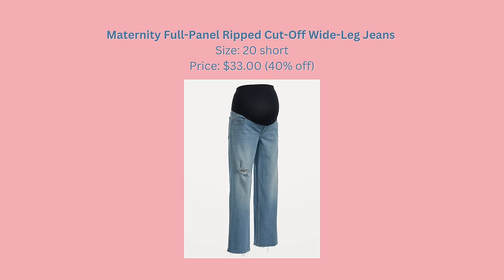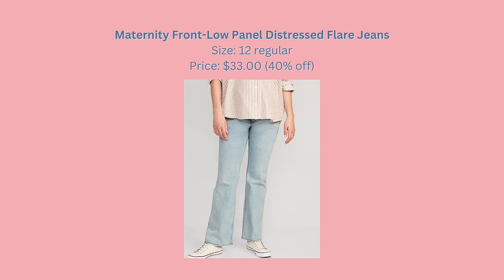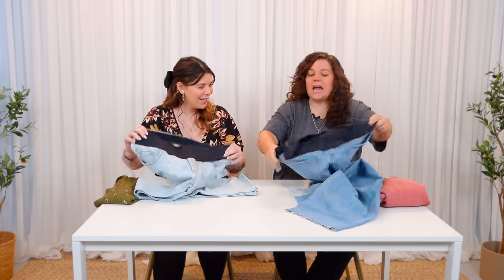Should we start with our jeans? Yes! I got the maternity full panel ripped cutoff wide leg jeans in a 20 short — I love that they have different length options. I paid $33, they were 40% off. If you're ever paying the full tag price at Old Navy, you're doing something wrong because they always have a million sales. I got the maternity front low panel distressed flare jeans in a size 12 regular for $33, also at 40% off.